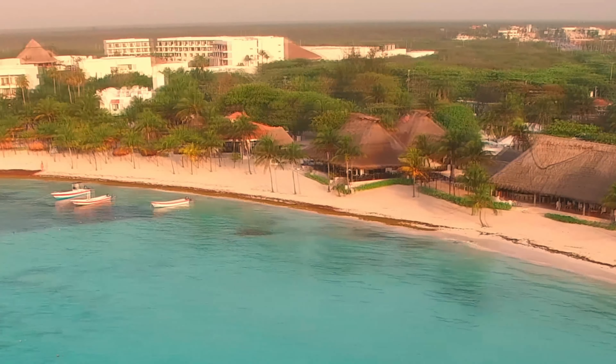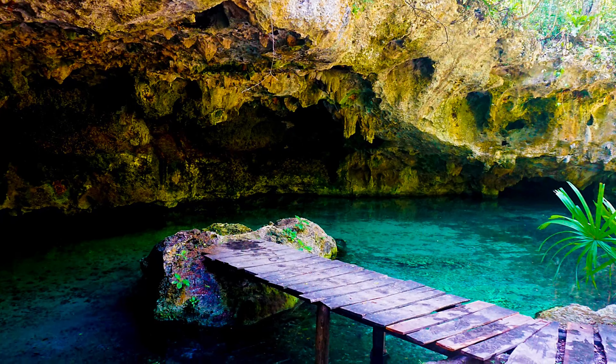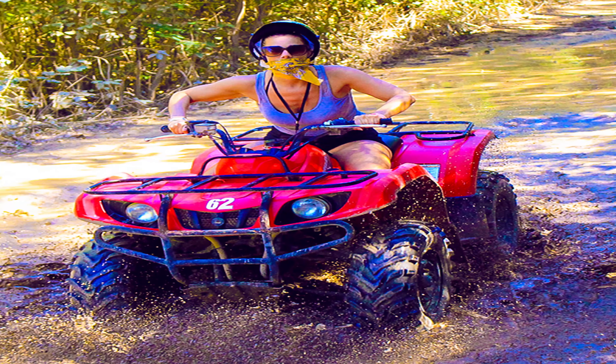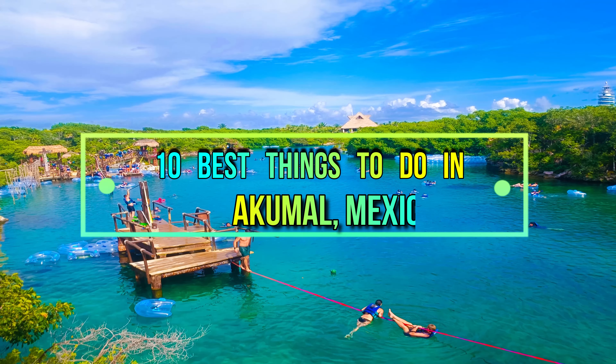You'll still find some of the top bedrooms and top VRBO vacation rentals in Akumal around the area, in case you're looking for accommodations during your stay. It is the abundance of turtles in the bay that makes snorkeling a must-do beach activity. Here is the list of 10 best things to do in Akumal, Mexico.